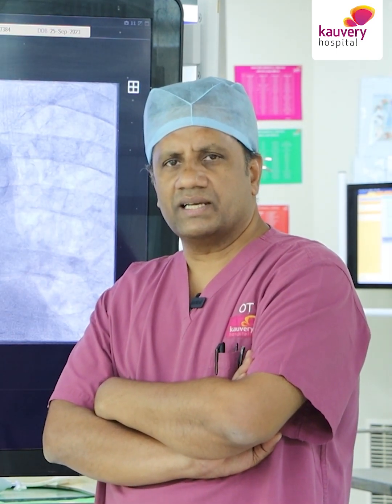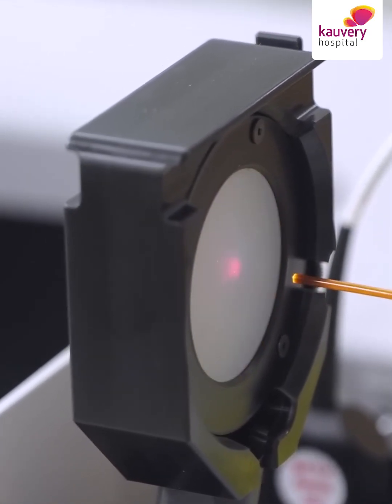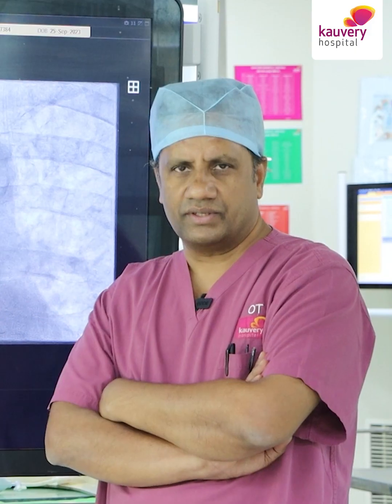The additional option is Excimer coronary laser angioplasty. This uses ultraviolet laser at 308 nanometers — this is a cool laser. Basically the laser works through three principles when the catheter is passed over the wire across the lesion.